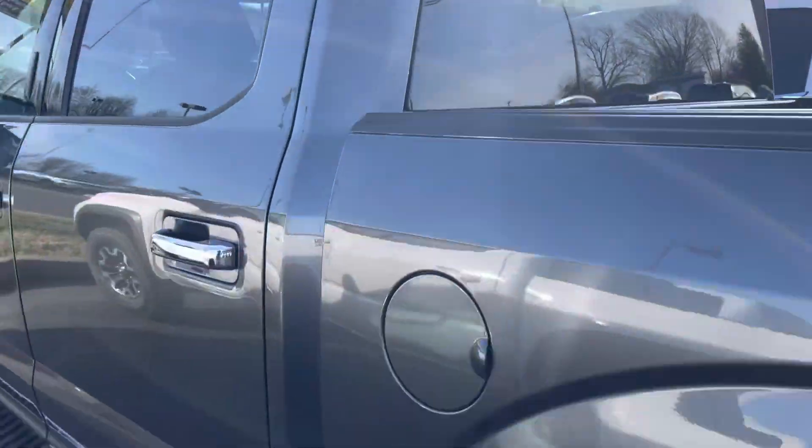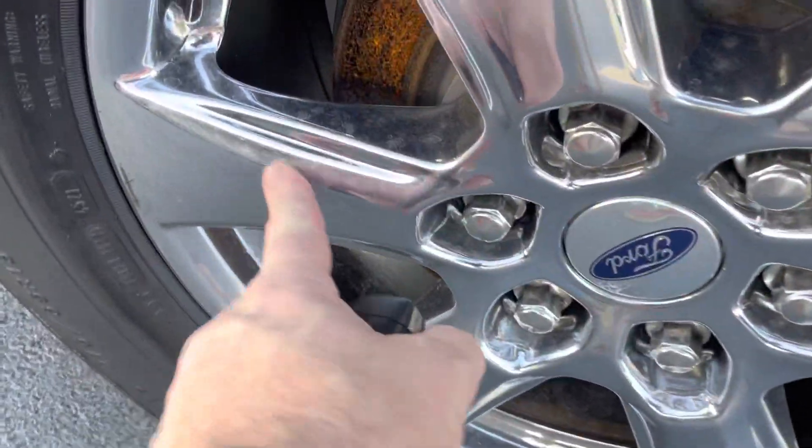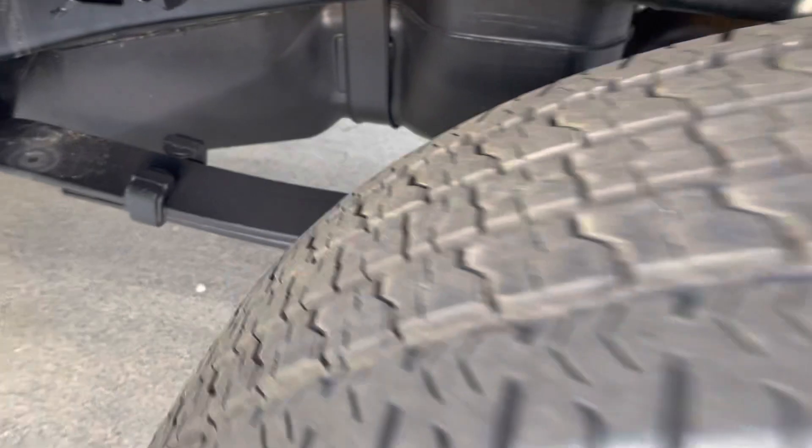Tinted windows — factory. Again, factory chrome wheels in the XTR package. A couple little scuffs maybe on that, but no curb rash or damage, really. Tires look great on the back also.